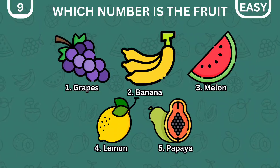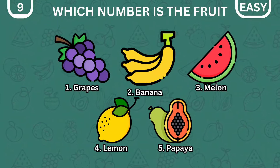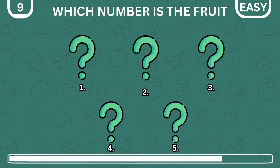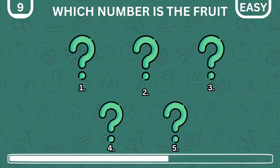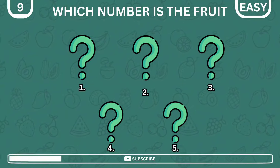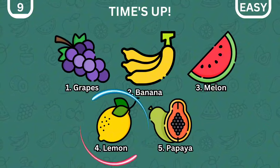It's time to test your photographic skills. Memorize the number and position of each fruit. Now, which number is the lemon in? Brilliant! It is number four.